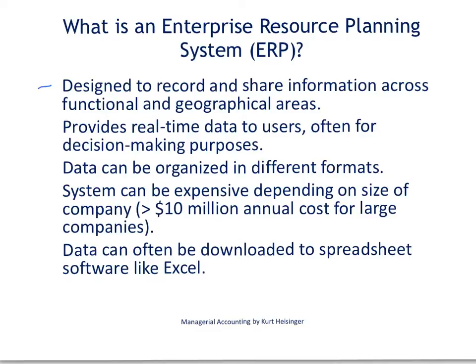The first thing I want to talk about is related to the design of these enterprise resource planning systems. These systems share information across functional areas and geographical areas.